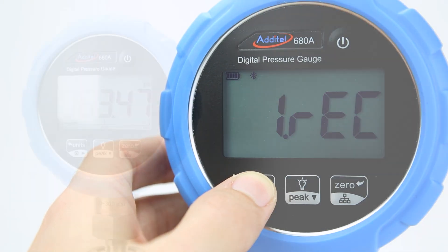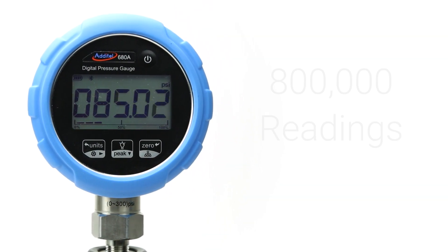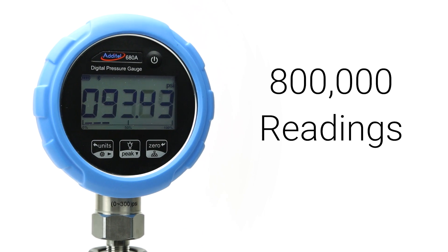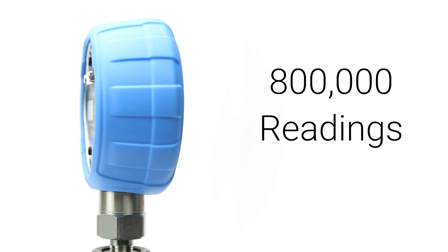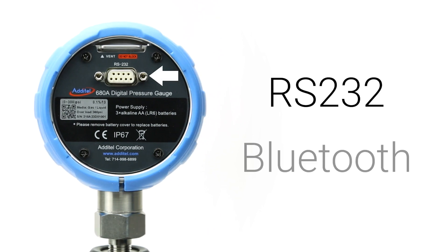Over 800,000 readings can be stored on the 680A and exported to Adytel software or other data acquisition devices via RS-232 and Bluetooth connections.